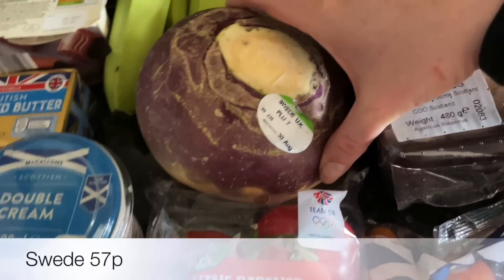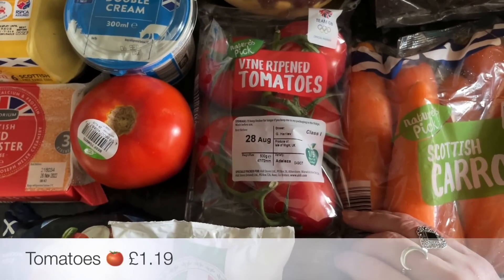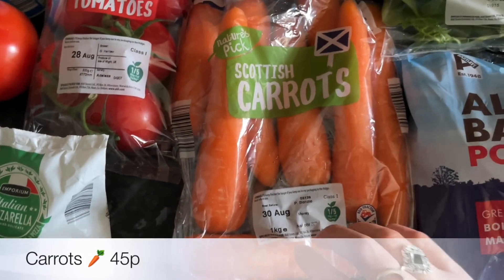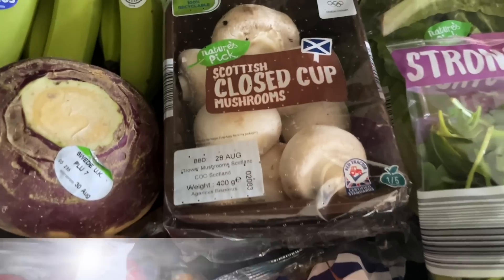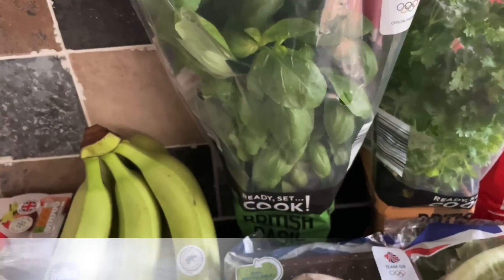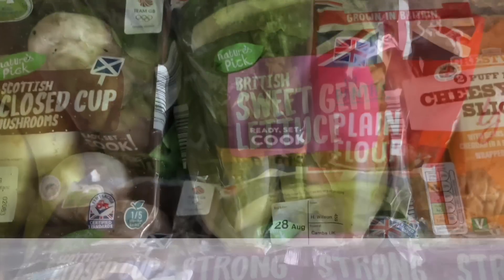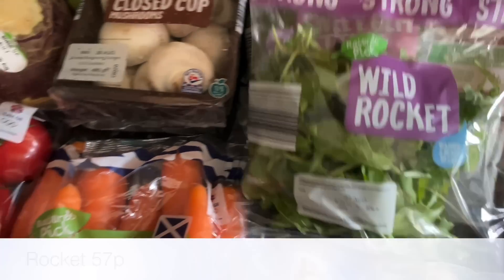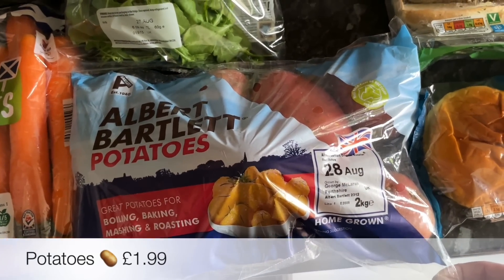A wee swede because we're going to be having roast chicken at some point as well, and these last quite a while in your drawer. Some vine-ripened tomatoes and also a big bag of carrots — these are amazing value, you could turn these into a soup and have a big pot of soup. Some mushrooms — I'm going to be doing a carbonara at some point as well. A couple of potted herbs: some basil for the pizza and then some parsley just for sauces and things. Some lettuce and also some wild rocket, which is also pretty good value.